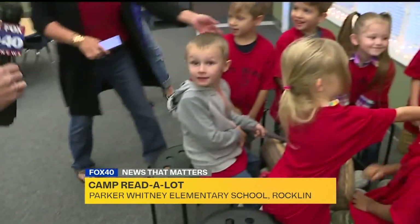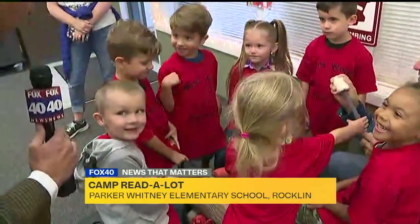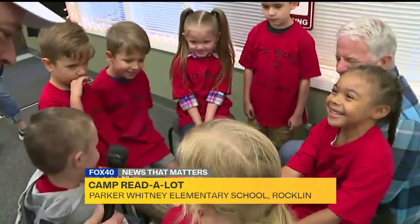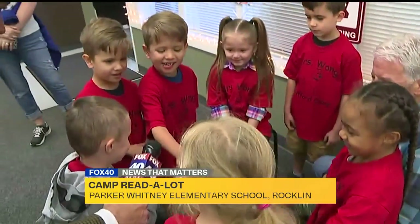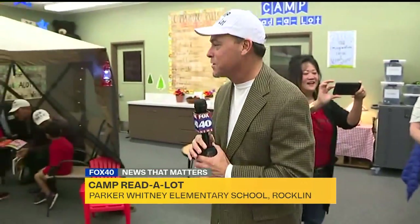Hi kids, how you doing? You guys doing good? Yeah. Is it fun? Yeah. What are you doing? Are you roasting marshmallows? Yeah. Marshmallows, hot dogs? Marshmallows. Yeah, there you go. I love it. They're at camp and they're at school — that's what's good.